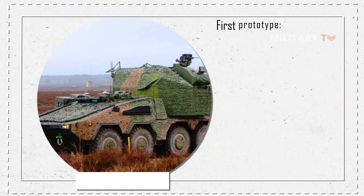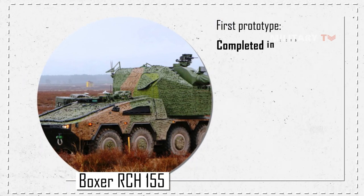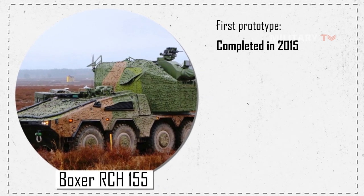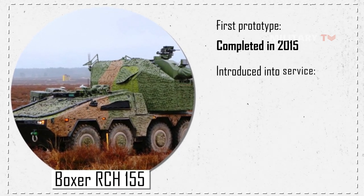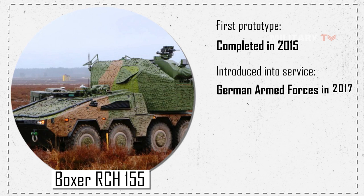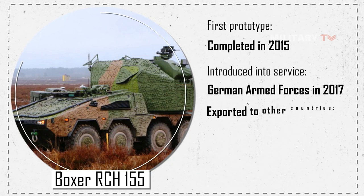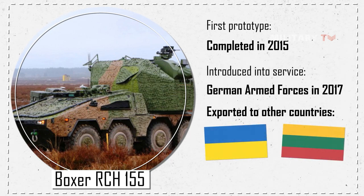The first prototype of the Boxer RCH-155 was completed in 2015, and it underwent a series of tests and evaluations before being introduced into service with the German Armed Forces in 2017. Since then, the system has also been exported to other countries, including Lithuania and Ukraine.